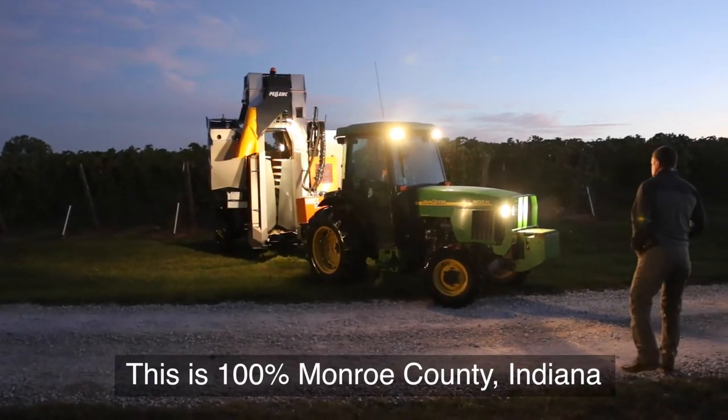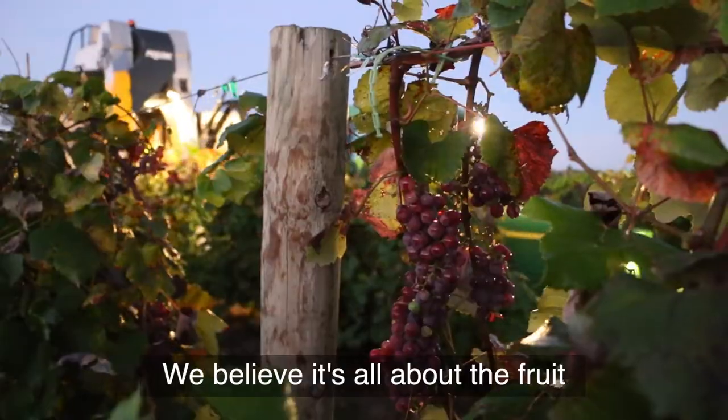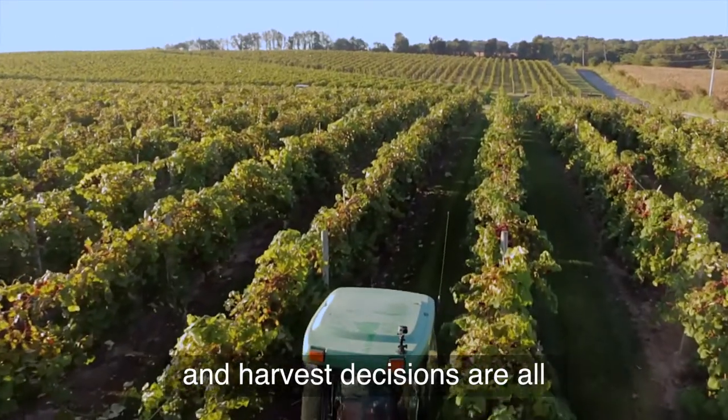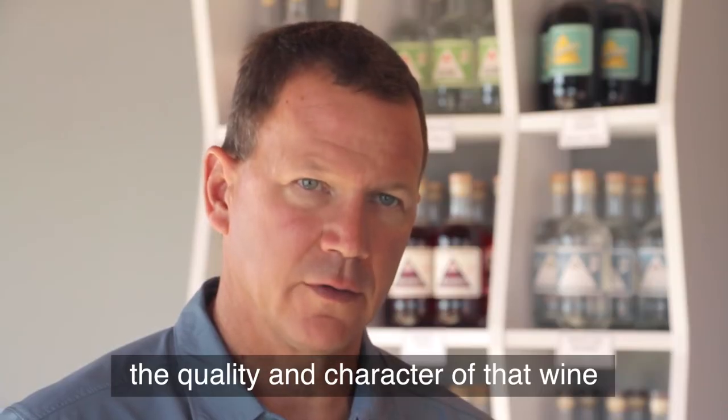This is 100% Monroe County, Indiana. It's local-local, it's super local. We believe it's all about the fruit — how the fruit is grown, where it's grown, and how the fields are managed in the summer. Harvest decisions are all sort of the critical things that bear on the quality and character of that wine.